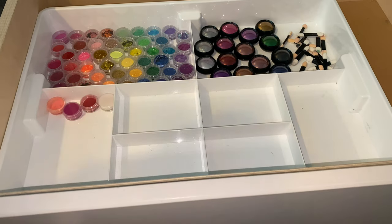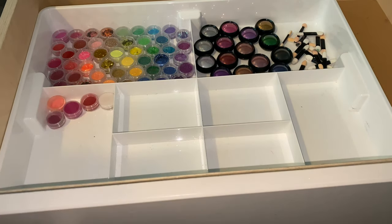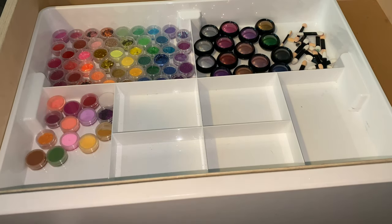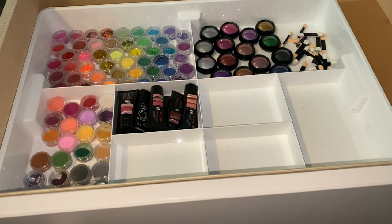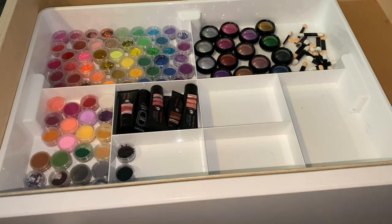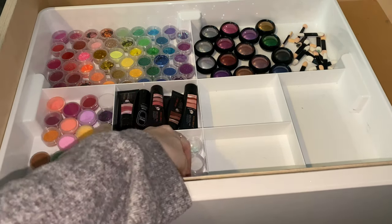Here is another compartment — this is more like coloured acrylic, but there is some glitters in there too, just because I couldn't fit them all in the other compartment. This is like the most satisfying thing to me. These are my polygels — well, some of my polygels, because I've got so many. Very satisfying.